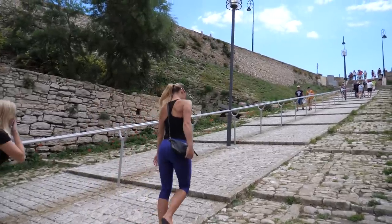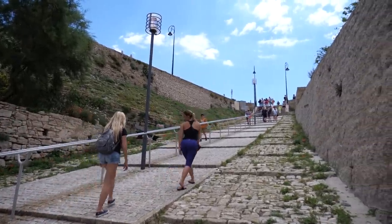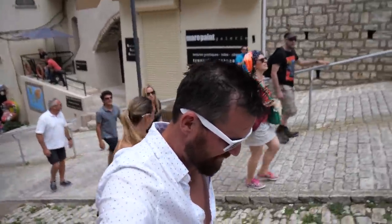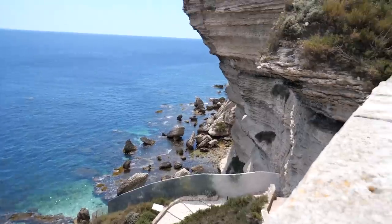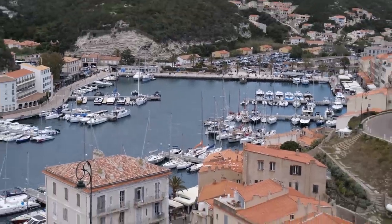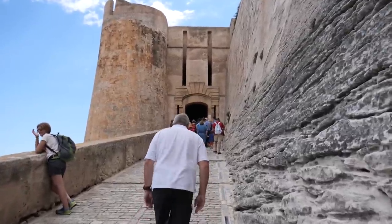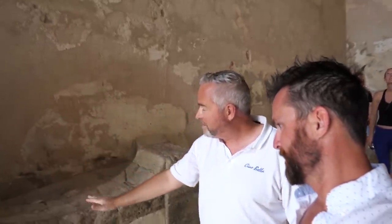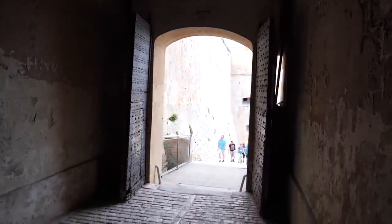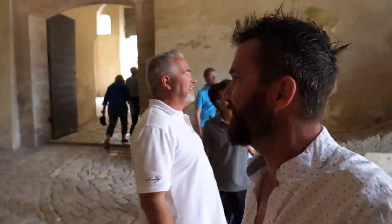We headed up the hill to see the citadel of Bonifacio, which protects the city. It was first constructed in the 9th century at 230 feet above sea level — it's a fairly steep hill. The arcs on the drawbridge are calculated specifically so that when the rollers lift the drawbridge, they keep constant pressure as it closes — speeding up at the top, slowing down, then stopping. Pretty impressive that they had that ability back then.